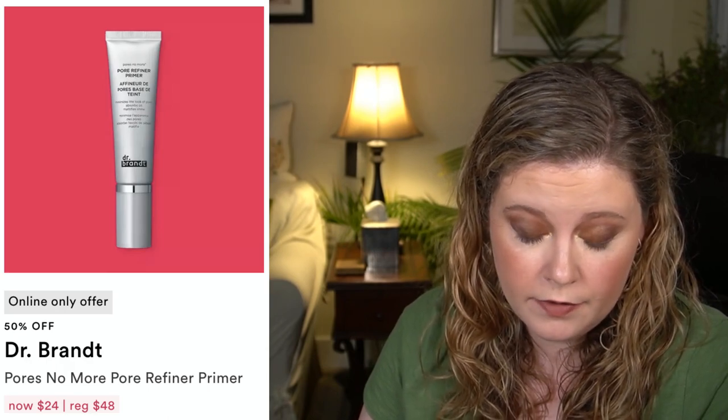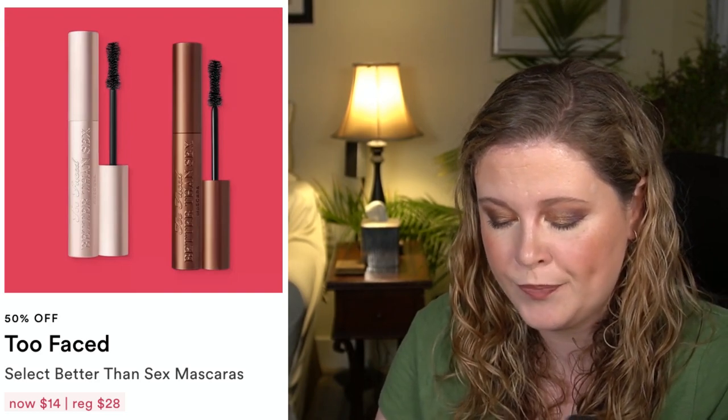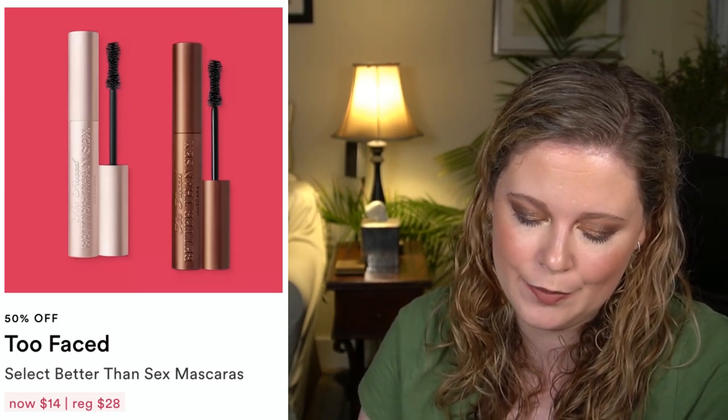There are also some Lime Crime Matte Velvetine Lipsticks — a first-time steal, online only. On the 24th we have a surprise deal from Peter Thomas Roth, so we don't know what that's going to be. The Too Faced Better Than Sex Mascara in both the traditional black and the newer chocolate brown shade will be on sale. It's not my favorite mascara — I'm wearing it today, and while it does have nice volume, it doesn't keep the curl or the lift in my lashes the way I like.